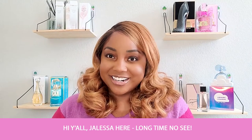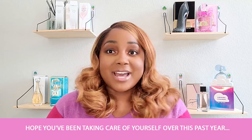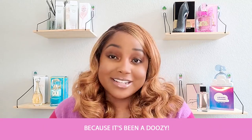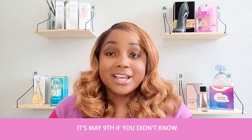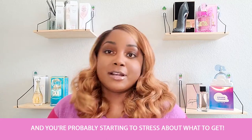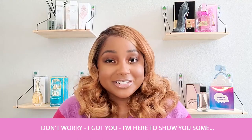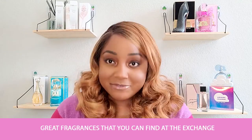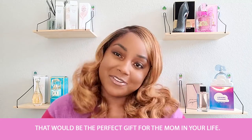Hi y'all, Jaleesa here — long time no see, hope you've been taking care of yourself over the past year because it has been a doozy. Well, Mother's Day is right around the corner — it's May 9th if you didn't know — and you're probably starting to stress about what to get. Don't worry, I got you. I'm here to show you some great fragrances that you can find at the Exchange that would be the perfect gift for the mom in your life.